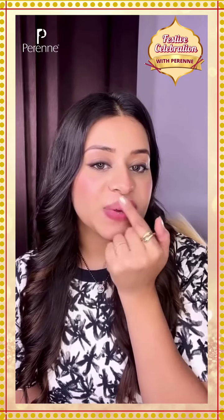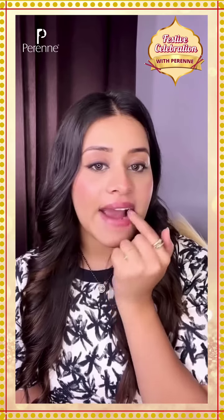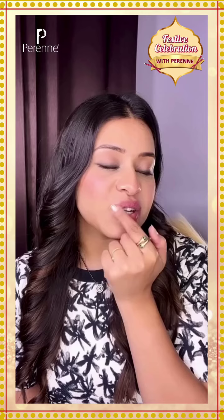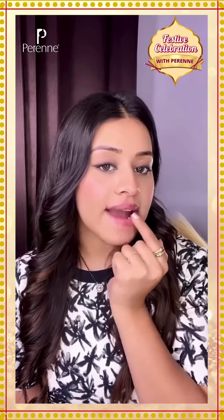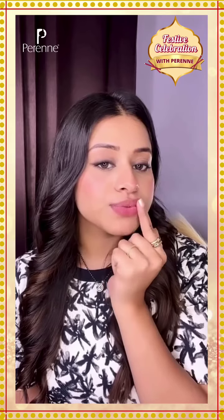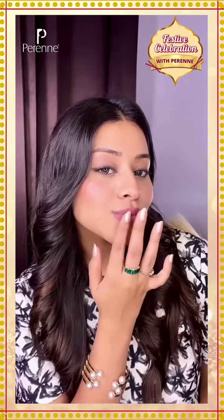This lip scrub is infused with natural exfoliators like raw sugar which gently removes flakiness and dead skin. I can feel the plumpiness of this scrub. It really helped me in removing the dead skin and making my lips soft and nourished.